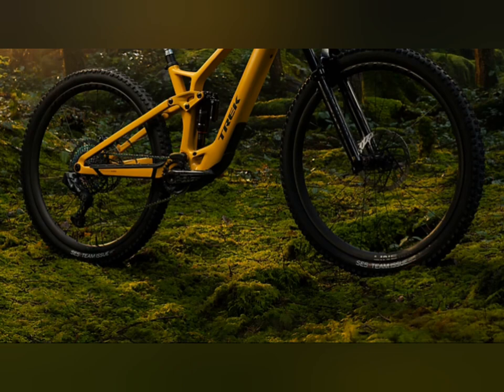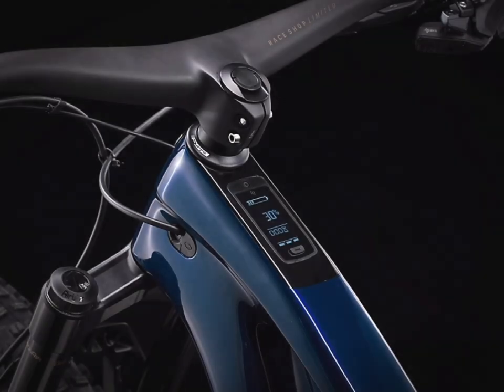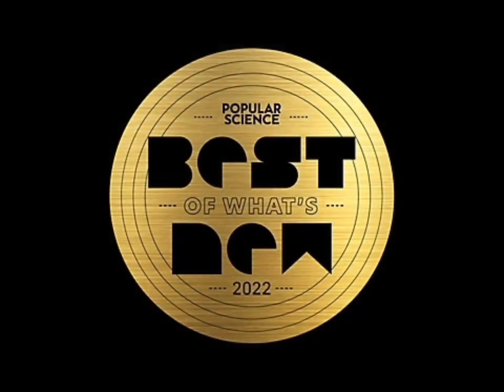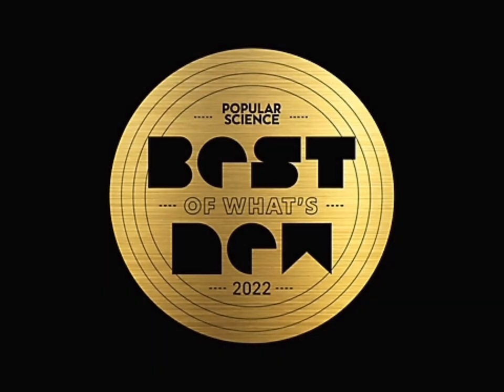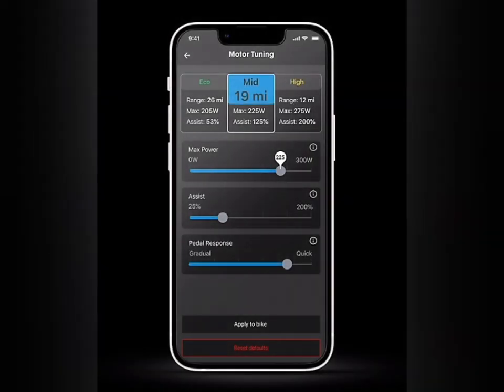The first thing to note is the new motor by TQ — the TQ HPR50. It provides 50 newton meters of torque, giving out a continuous power of 250 watts at a peak of 300. There's a computer screen on this bike also by TQ; it's an LED but provides Bluetooth and ANT+ technology connectivity. This bike has also won multiple awards, including getting on Popular Science's 100 Greatest Innovations list and the Pink Bike Innovation of the Year.